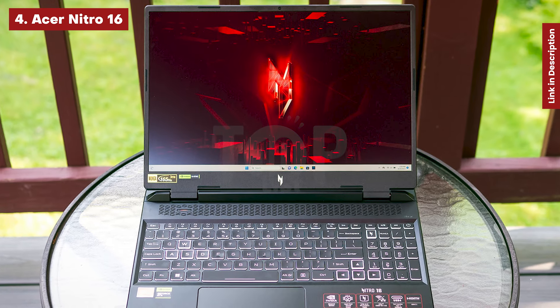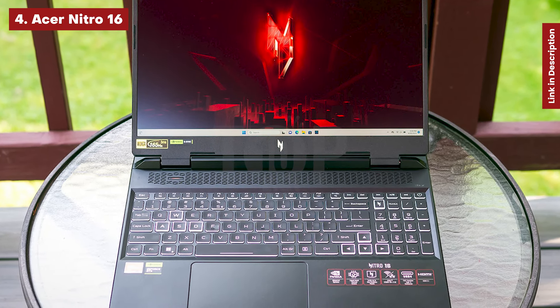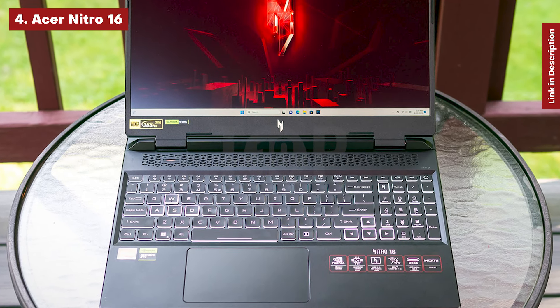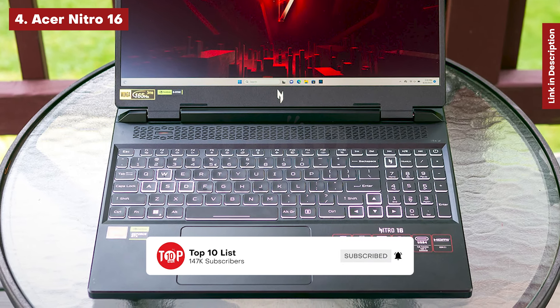The webcam isn't great, and Acer has a tendency of including a lot of bloatware on laptops that you'll have to remove later. However, the fact that USB 4 is available for less than $1,000, along with a nice screen and respectable performance for the price, makes this an excellent pick for anybody with a $1,000 budget.